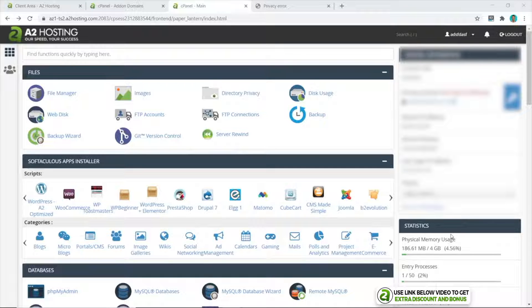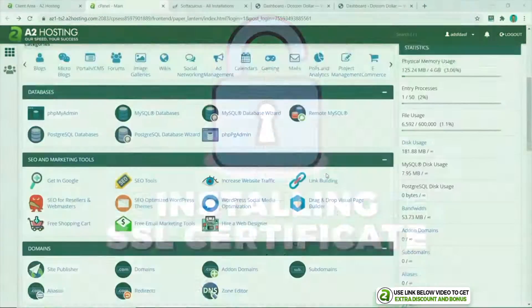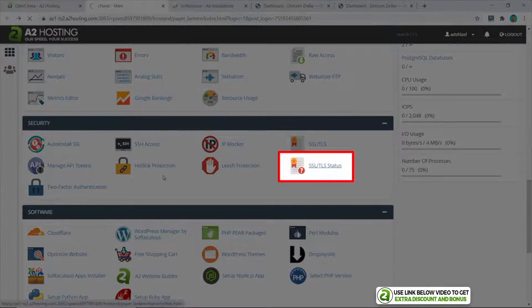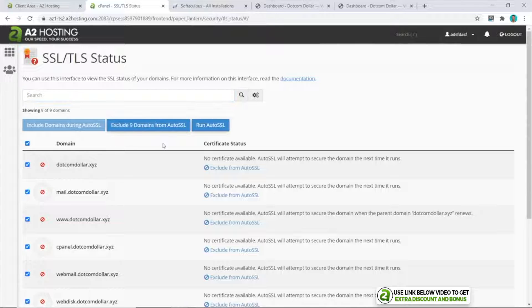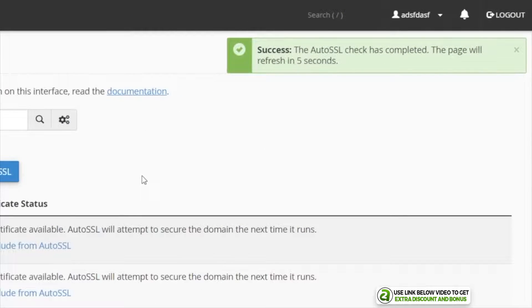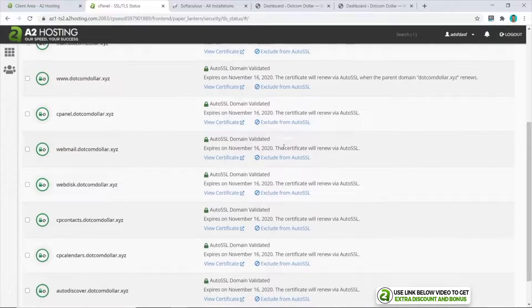Now let's see how easy it is to do some tasks on cPanel. I'm going to try and install an SSL certificate — we come down to the SSL section, click on SSL Status, choose our domain name, select all, and run Auto SSL. And that's it — it now shows that all our domains have been validated.